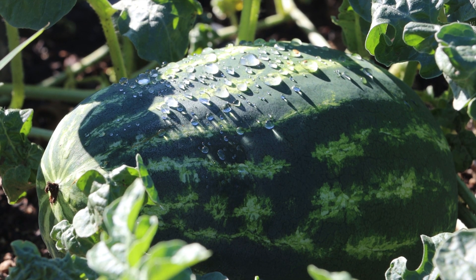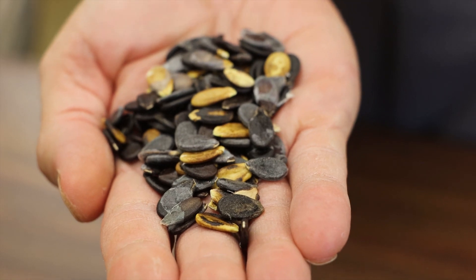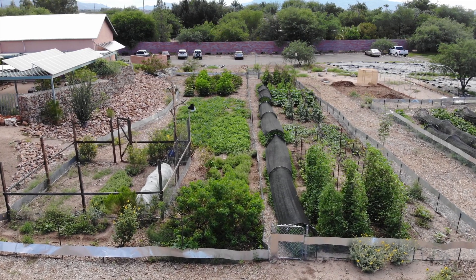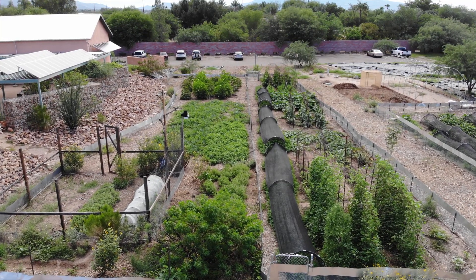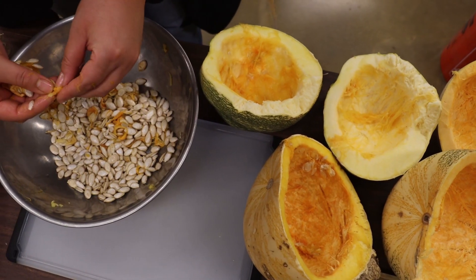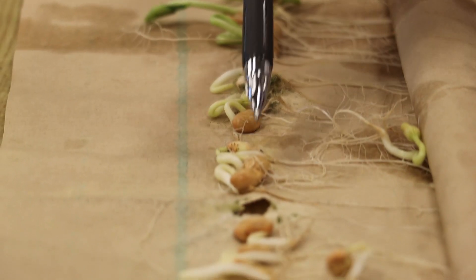Regeneration involves replacing the previous frozen sample with newly produced fresh seed. This process ensures the collection stays healthy and well adapted to our changing climate. Following a grow-out, seeds are harvested, dried, cleaned, and tested for germination before being returned to the seed bank or sent out for distribution.